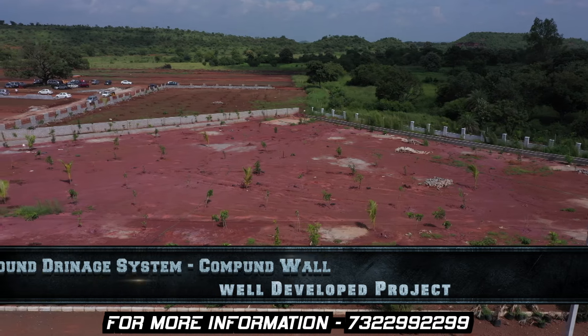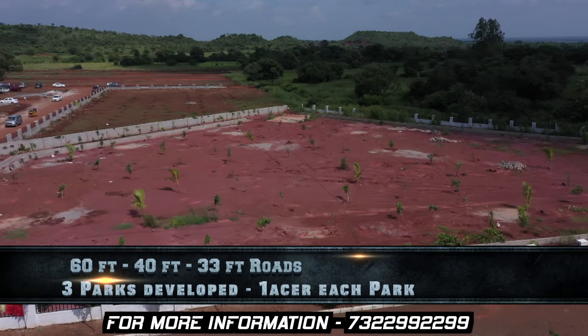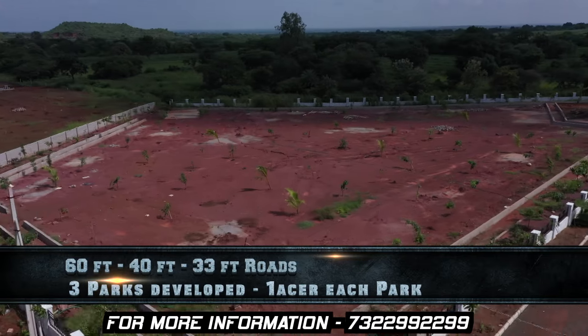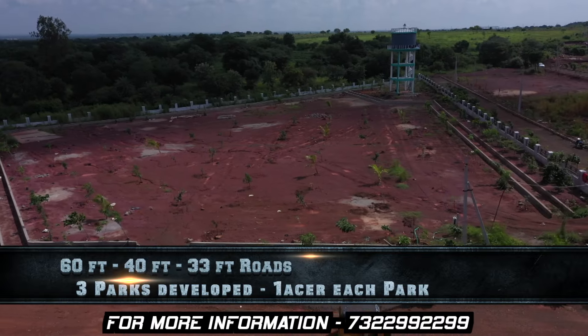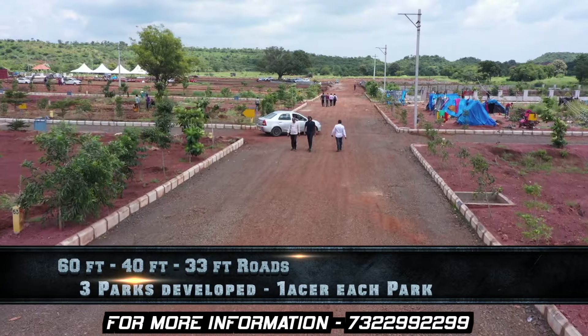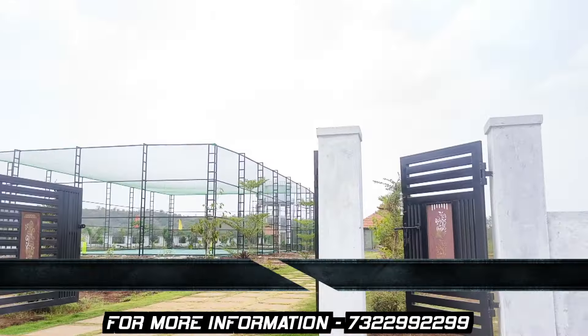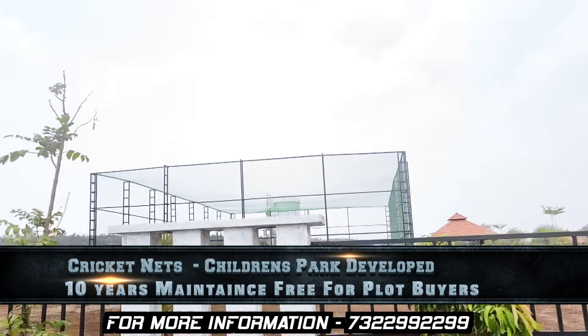It is also constructed with a compound wall. There are 60, 40, and 33 feet roads. There are four parks already developed and available.